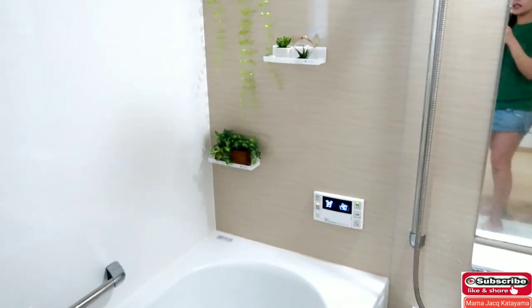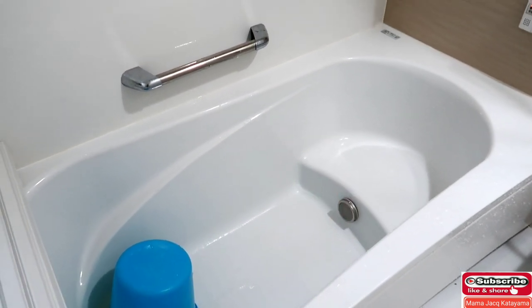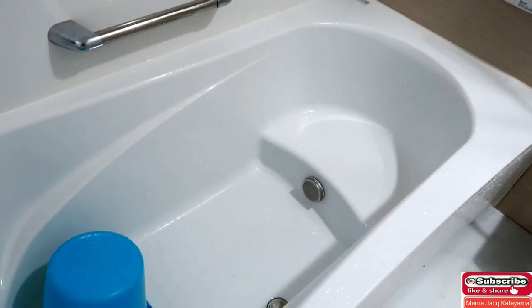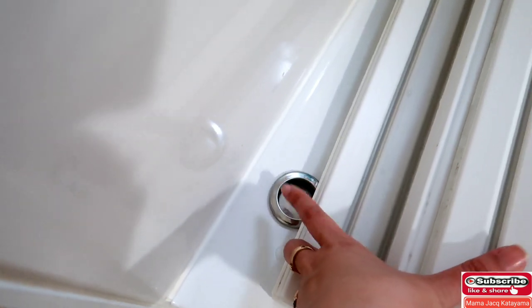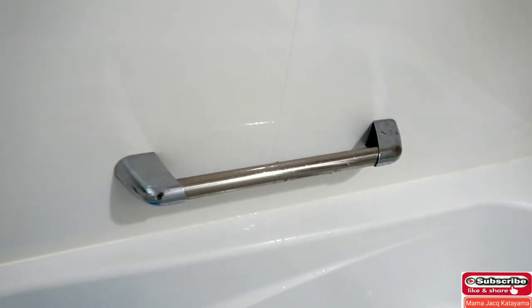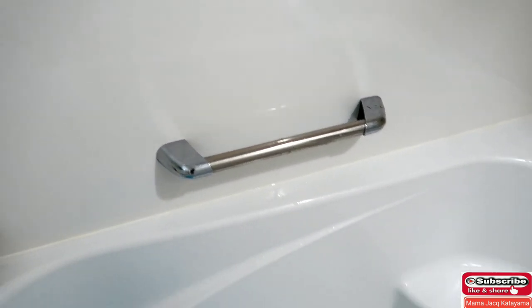So there it is guys — that's our bathtub. It's a fairly large size. When the house was being built, you can choose whether you want a large size or the standard/ordinary size. Over there is where the water comes out, and here is where you drain it — you drain and stop the water here. Papa also had a handlebar installed here so when we stand up, we have support — including the kids.